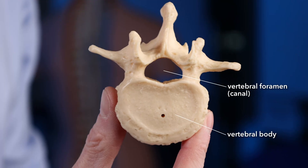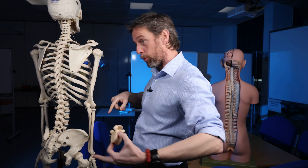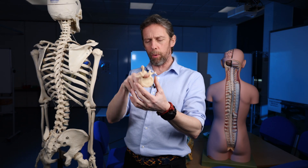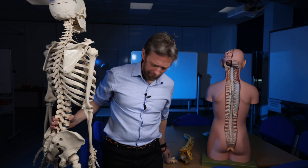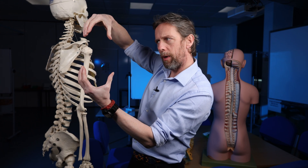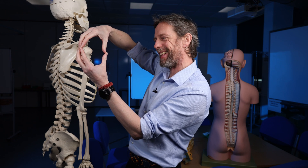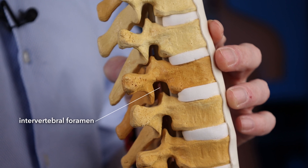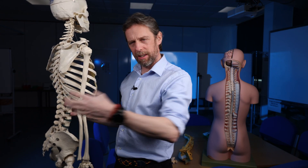The vertebral canal is an area of particular interest because in here we find the spinal cord. The brain is up here, sending nerves down the spinal cord, controlling the rest of the body. Between the vertebrae we have holes — the intervertebral foramina. Foramen means hole; intervertebral means it's between two vertebrae. Out of there we see a spinal nerve coming out, and it's also a way for blood vessels to get in and out.